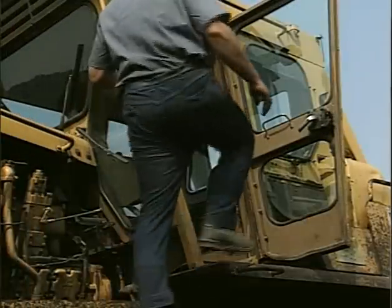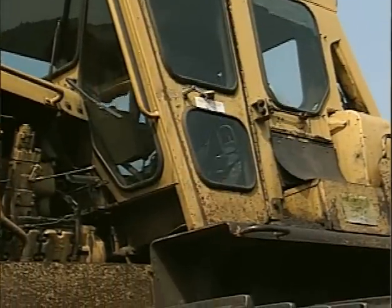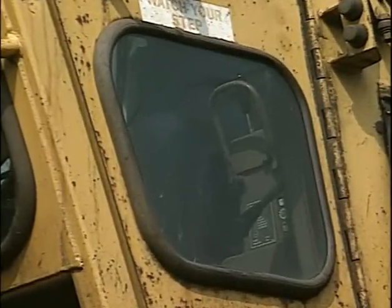We added extra glass into the dozer — a special glass that's made bigger than the opening it's supposed to be. It won't cave in, but you can kick it out if you're fouling a dozer.